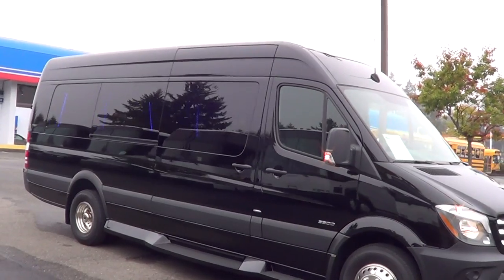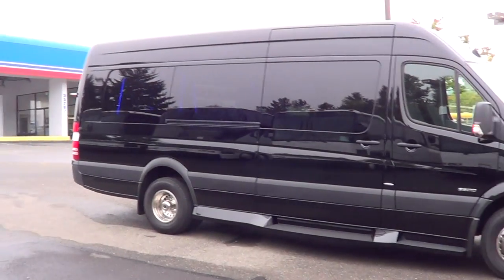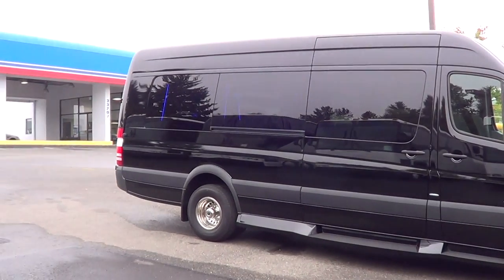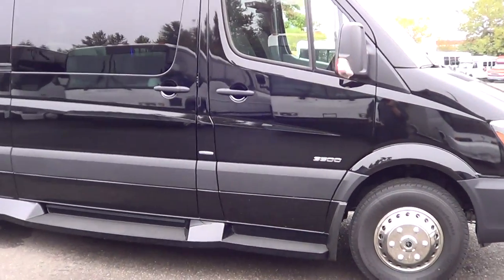Check this baby out right here. This is a dandy — I really dig these. What we got, obviously this is a Mercedes Sprinter, I'm sure you can tell. And it is a limo van — pardon me, limo van — on the 3500 Mercedes Sprinter chassis.